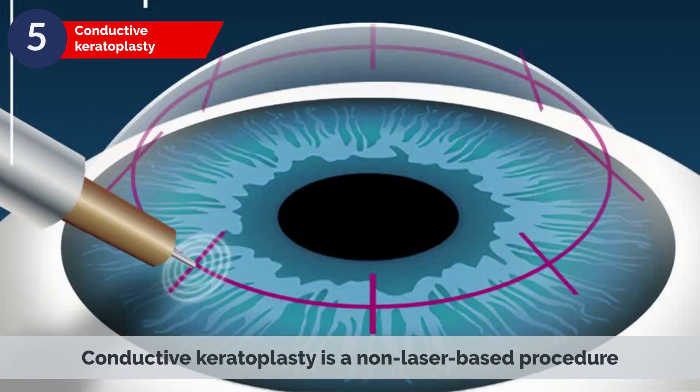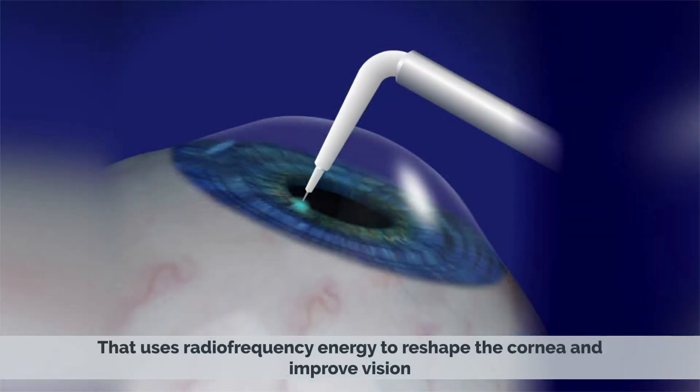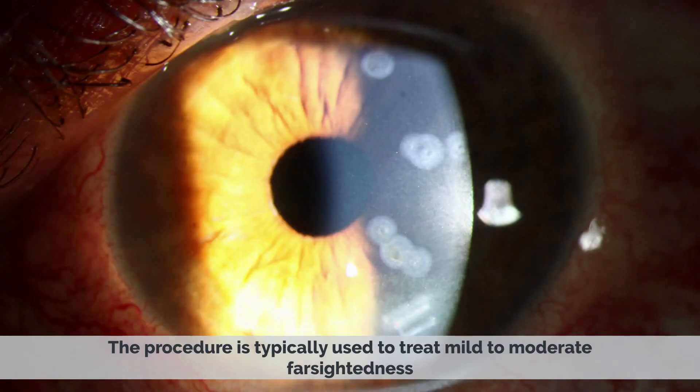Conductive keratoplasty is a non-laser-based procedure that uses radiofrequency energy to reshape the cornea and improve vision. The procedure is typically used to treat mild to moderate farsightedness.